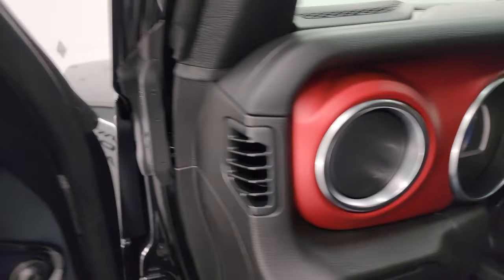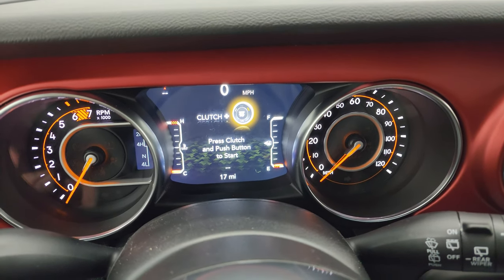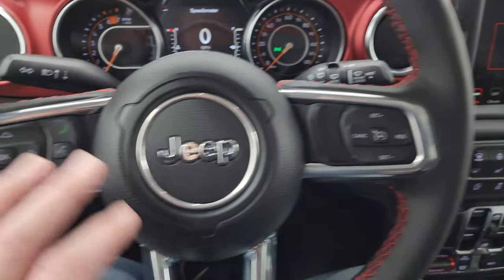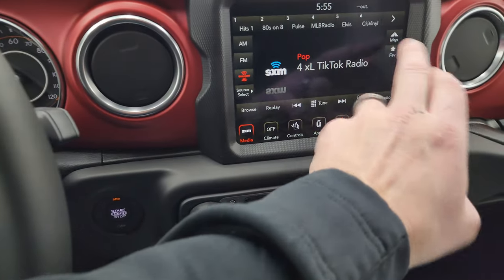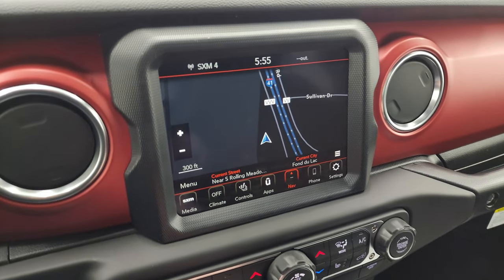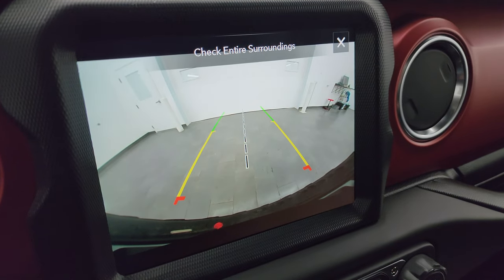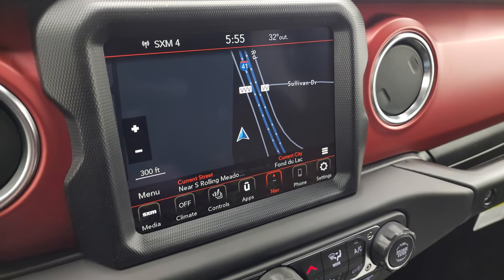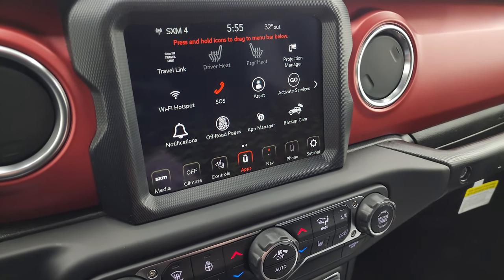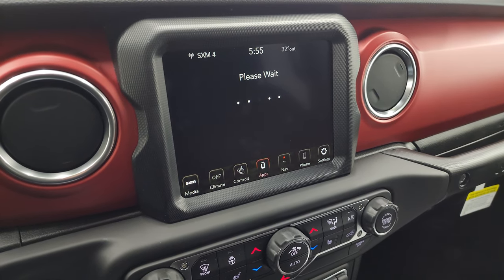Hopping inside to check out the radio and instrument cluster: you get the Rubicon animation at startup and a 7-inch LCD display with digital speedometer and compass. The heated leather-wrapped steering wheel has cruise controls on the right and Bluetooth and information center controls on the left, with audio controls on the back. This one has the 8.4-inch radio with the premium audio group, giving you factory navigation, AM, FM, and SiriusXM. My favorite feature of the JL is the HD backup camera — really nice and crystal clear. You also have Android Auto and Apple CarPlay projection.